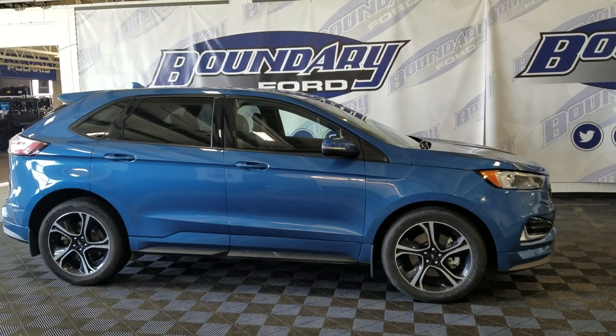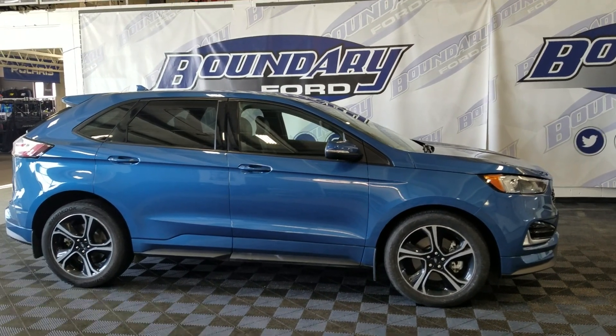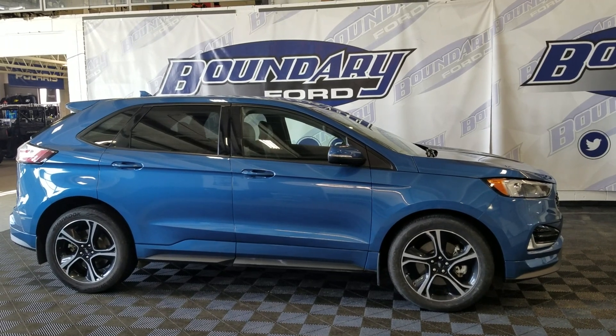Welcome to Boundary Ford, located at 2502 50th Ave, Westminster, Border City. Today we present this beautiful 2019 Ford Edge ST.